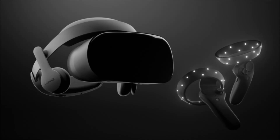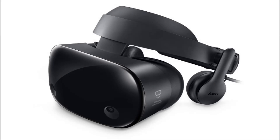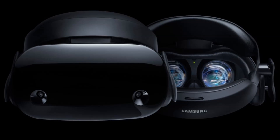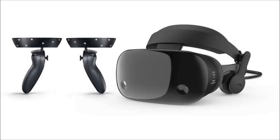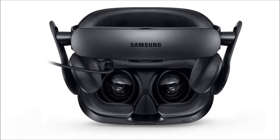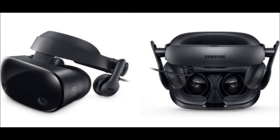Hands on with Samsung's Odyssey VR headset for Windows 10. Samsung announced the Odyssey today, its inside-out tracked VR headset which will run on the Windows 10 platform. It's the company's first headset that operates with a PC powering it rather than a smartphone, and first impressions indicate that the company did a pretty stellar job. I had a few minutes to play around with the Odyssey at Microsoft's Mixed Reality event, and what's clear is that the headset delivers an experience that is pretty indistinguishable from the top competitors like Oculus and HTC on a similarly specced PC.